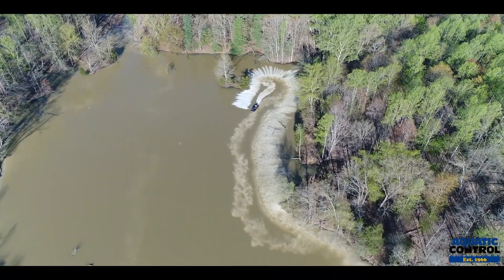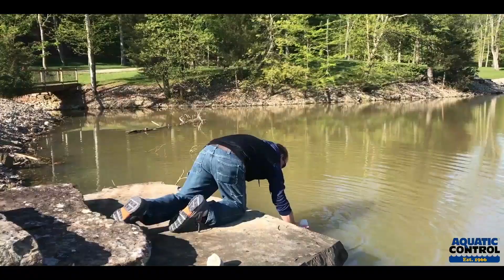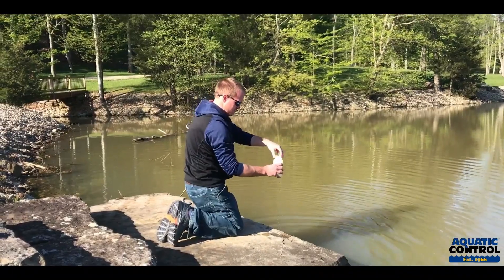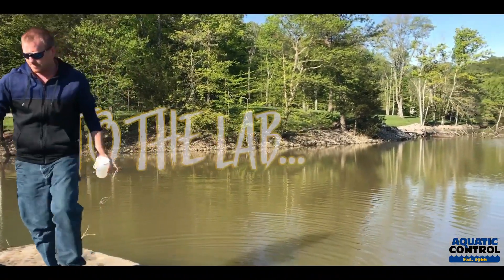We spread the product evenly over the surface of the water and waited about two weeks to come back and take more water samples to assess how much of a boost to alkalinity that application actually achieved.